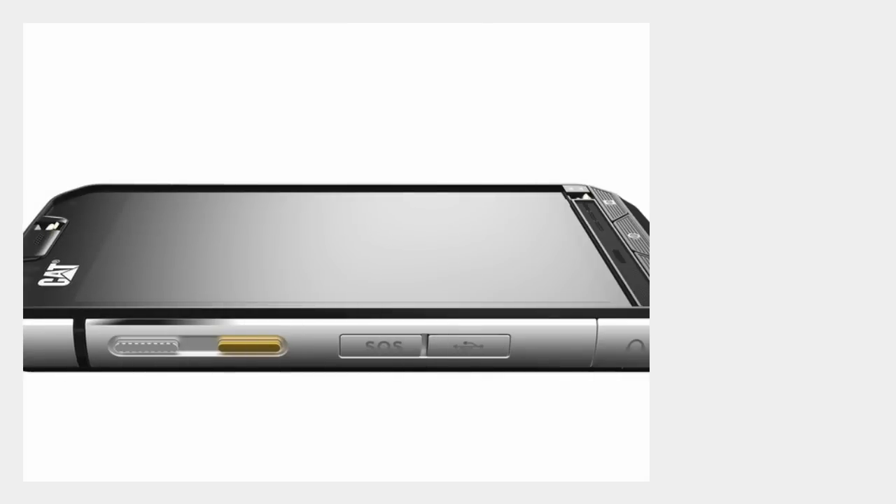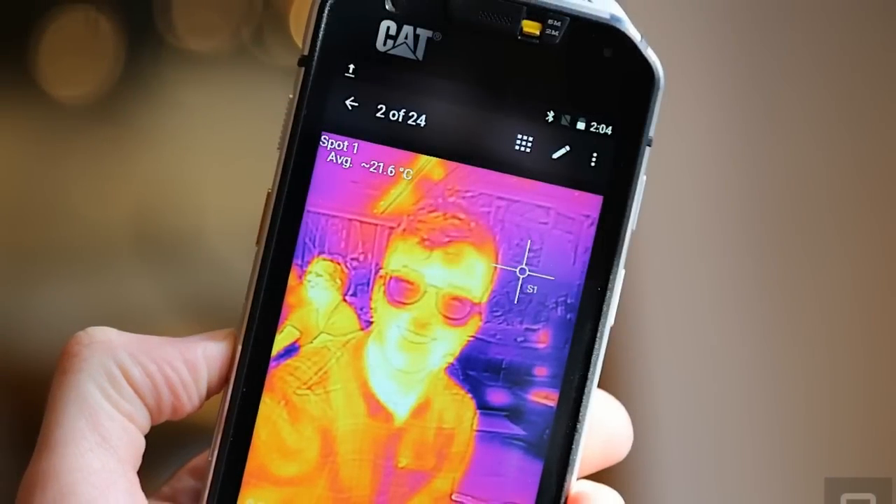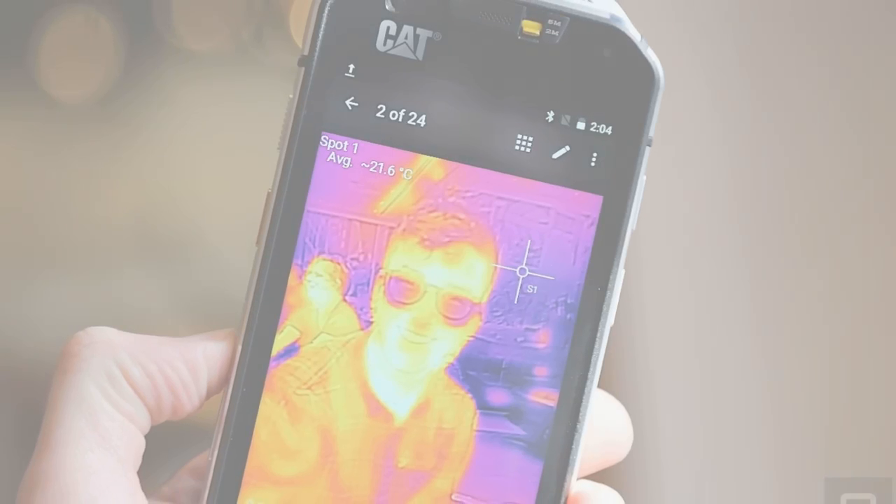including detecting heat loss around windows and doors, spotting moisture and missing insulation, identifying overheating electrical appliances and circuitry, and seeing in complete darkness.